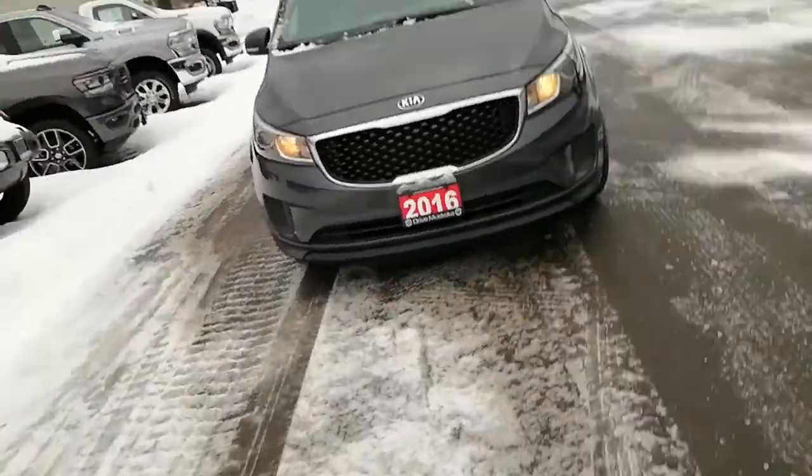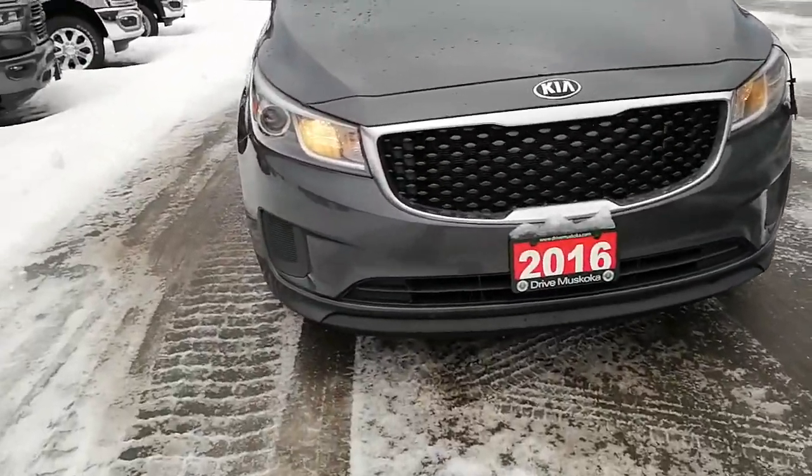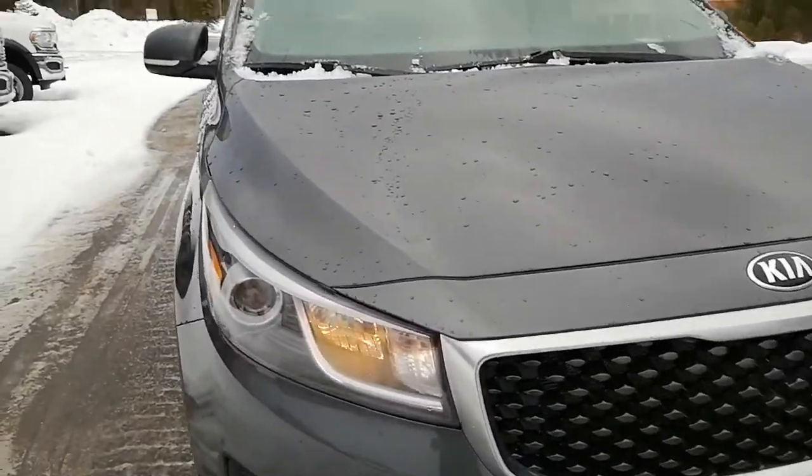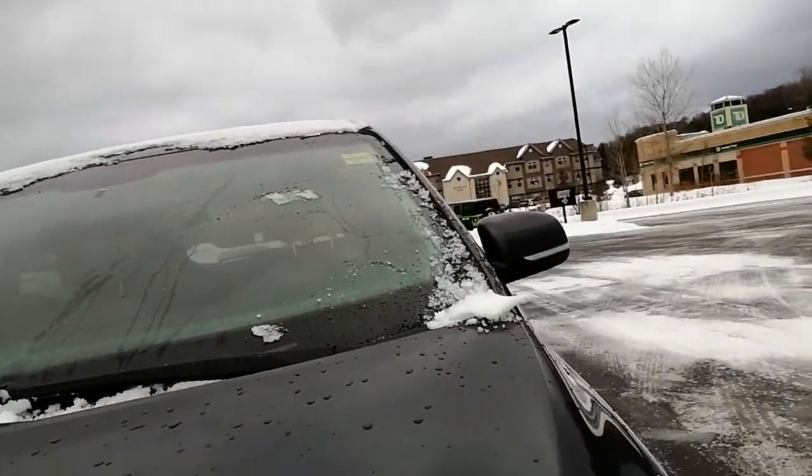Hi everyone, Ashley here at Armstrong Dodge. I just wanted to share with you the 2016 Kia Sedona LX that you had inquired about. I'm just going to do a quick little walk-around video for you, show you the ins and outs and show you what kind of condition the van is currently in.